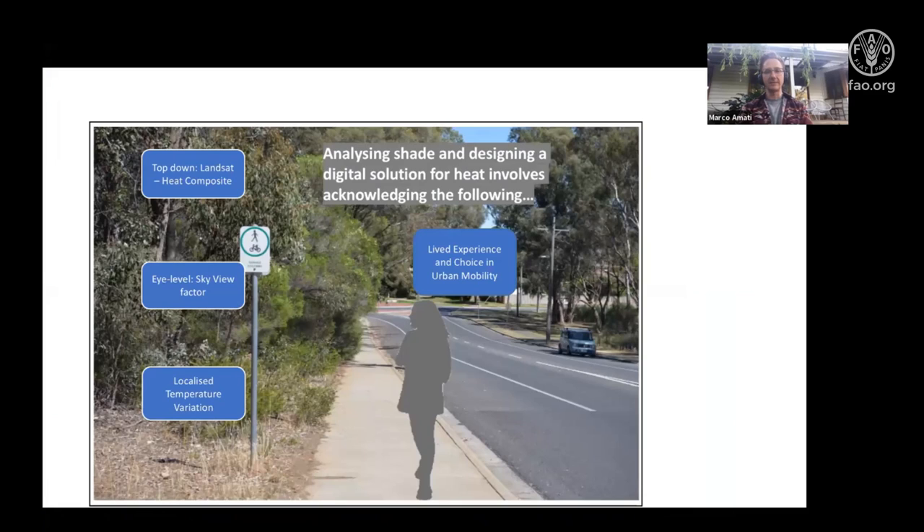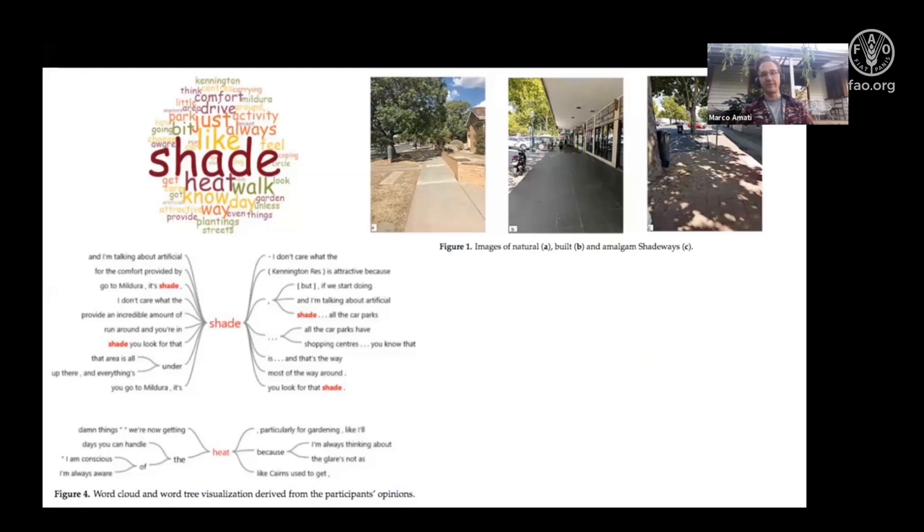We approached this from both quantitative and qualitative perspectives. Following Professor Yokohari's talk, we recognized that heat is not just something of measurement alone — it's also embodied, psychological, and even cultural. We tried to capture that by examining the meaning of shade. We conducted qualitative interviews and focus groups, explored different types of shade in Bendigo, and looked at how different groups — across age groups and vulnerability levels — understand heat and shading. We specifically engaged with walking groups and school children as part of the app design process.